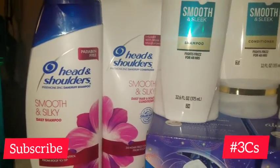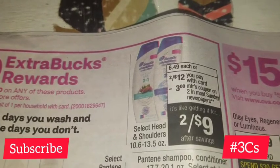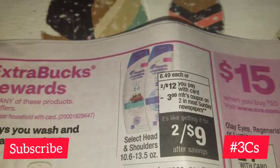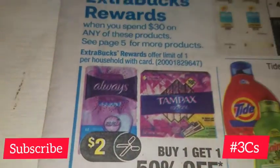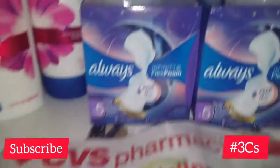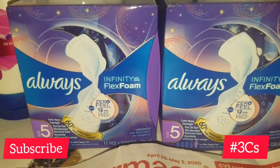The Head and Shoulders is on page 5 — it's 2 for $12. I also used a $3 printed coupon from the Sunday insert for that one. The Always Infinity was on the deal as well — it was buy one get one 50% off, and I used two of the $2 manufacturer coupons that were also in the Sunday inserts.